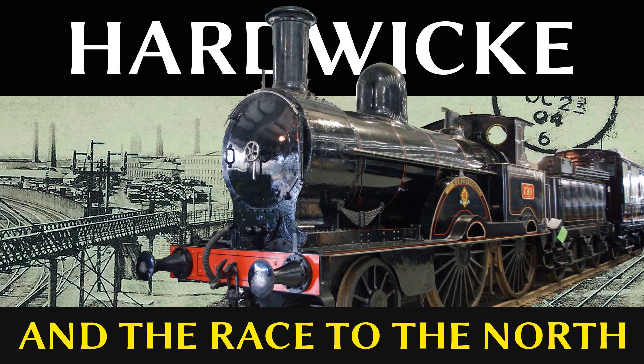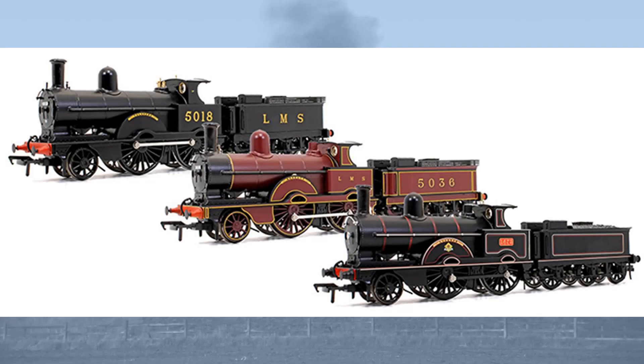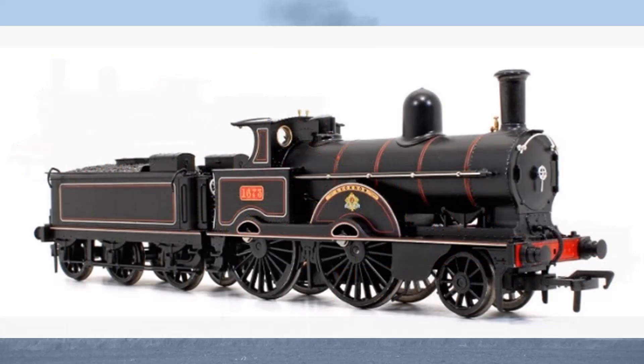Hello and welcome to the first of an occasional series here on Rail Story, looking at Victorian locomotives from the later 19th century. With the announcement from Locomotion Models that they are producing a 4mm scale model of a London and North Western Railway Improved Precedent Class locomotive, what better way to kick things off than taking a look at the doyenne of them all, the record-breaking Hardwick.